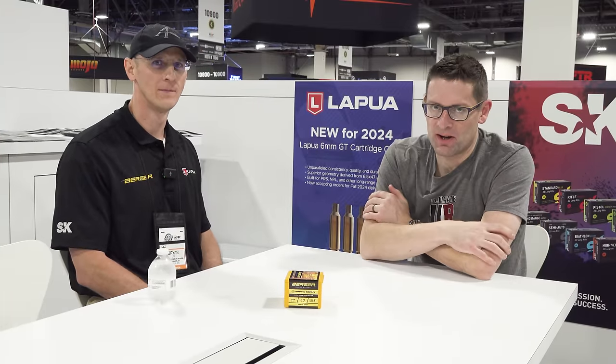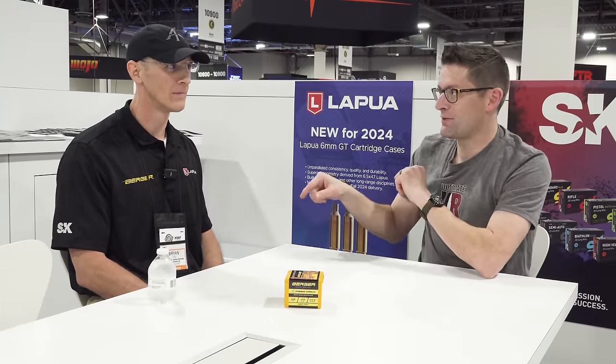Gavin Gay here from ultimatereloader.com. I'm here at the 2024 Shot Show with Brian Litz from Applied Ballistics. We're here to talk about the rimfire research that you've been doing. This is some pretty interesting stuff.